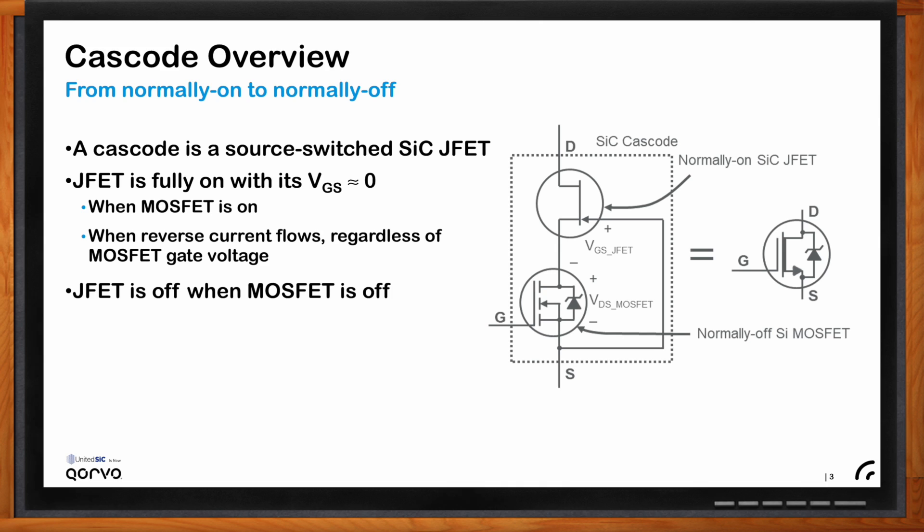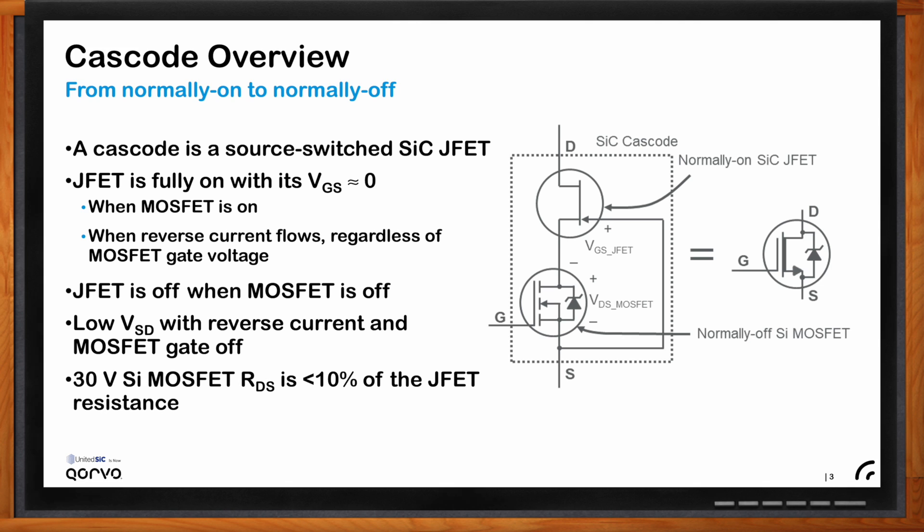One advantage of cascode construction is that when reverse current is flowing and the gate is off, the current flows through the body diode of that MOSFET. It's silicon-based so it has a low voltage drop — which is nice especially for soft switching during the dead time. It's a 30-volt MOSFET, so its on-resistance is very low and it's also low cost. It's designed to have about five to ten percent of the RDS-on of the JFET, so most of the heat generated is in the silicon carbide JFET where you want it.